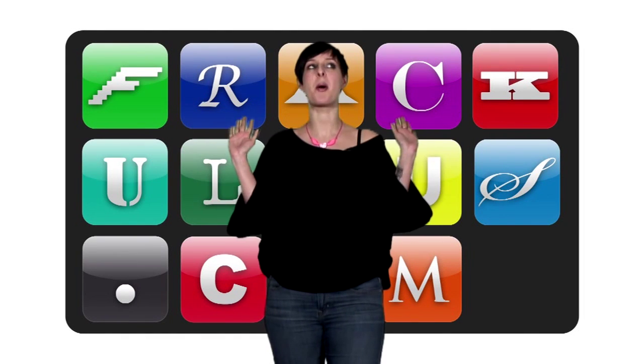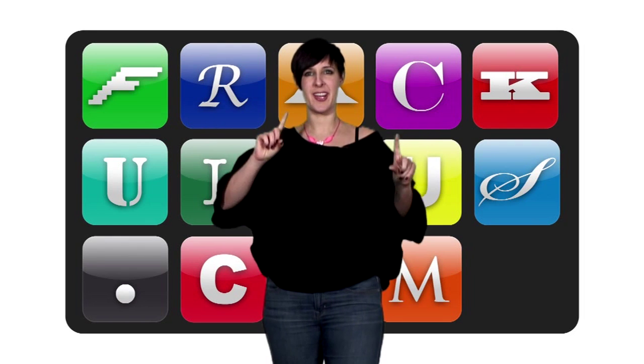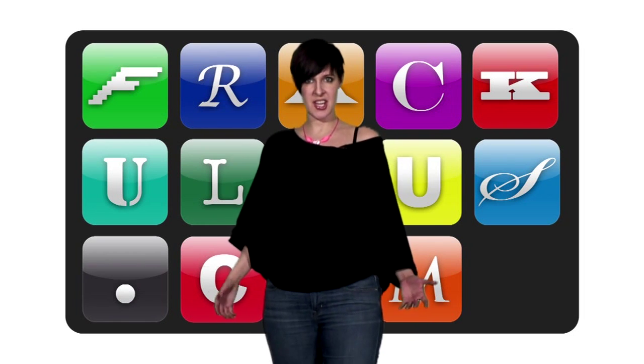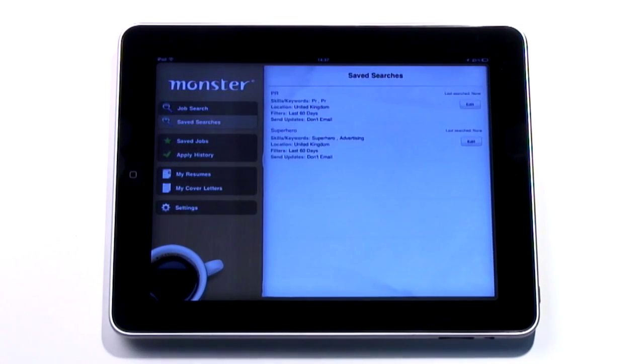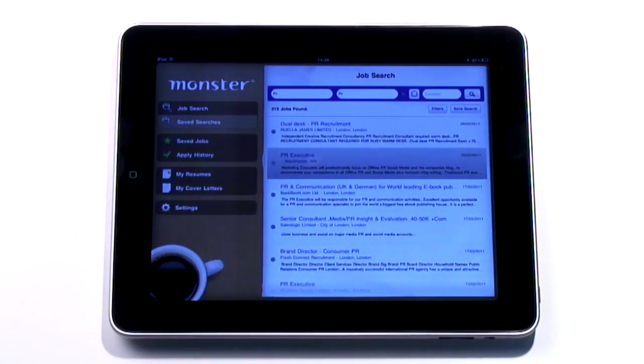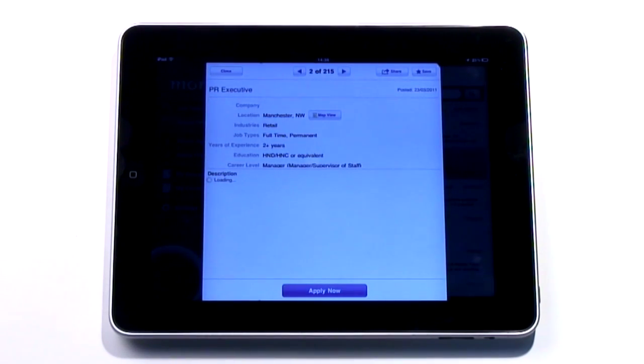The iPad makes things more fun, factoroo — even job hunting. And in the proof corner comes this new Monster iPad app. Monster, the enormous job listing, searching, and applying site has launched a new iPad-specific app that adds that swipey, browsing experience the iPad is best at, and adds in the possibility of a new job.